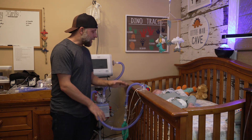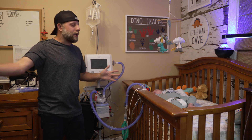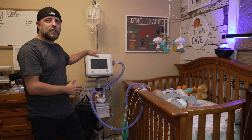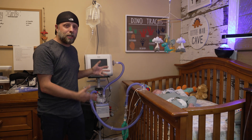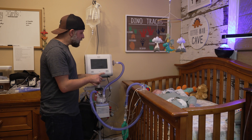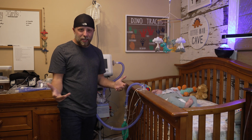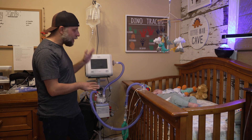If your child does get a trach, you're going to have a setup probably very similar to this. We are in our bedroom right now and Jimmy owns this side of the bedroom. I'm going to go through step-by-step on what you need, how you change it, what tubes go where, what gets plugged in where — all of the things. That way, if you are a parent of a child who's about to have a trach, you will have a leg up when you go into training and know where things go.